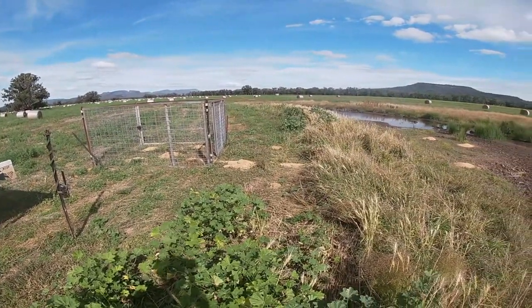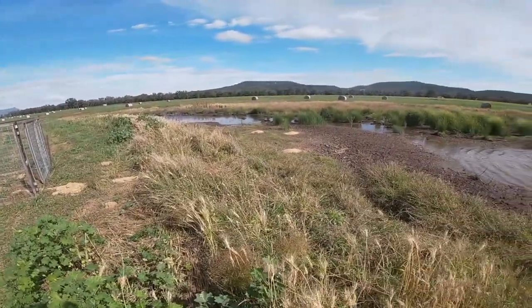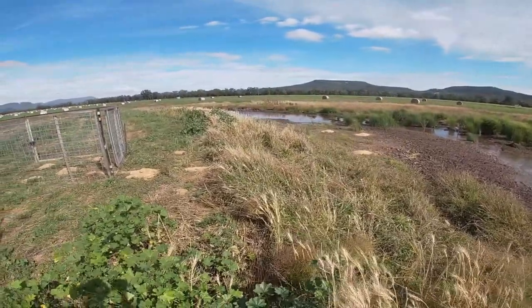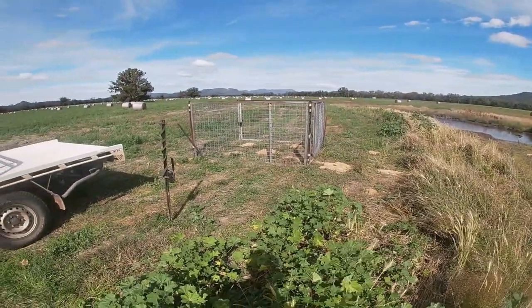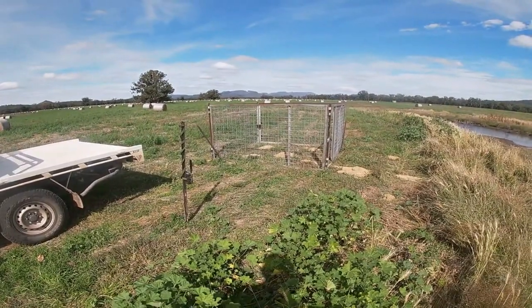They're forecasting rain the next couple of days, so we might not be able to get back out to this site for quite some time. We've put about 60 kilos of grain down, making sure to put grain where they've previously been feeding, with more around the trap and inside the trap — just to give them the opportunity to start getting used to walking inside and finding where the door is.